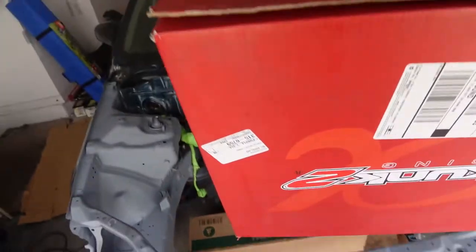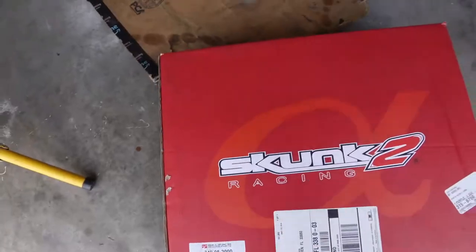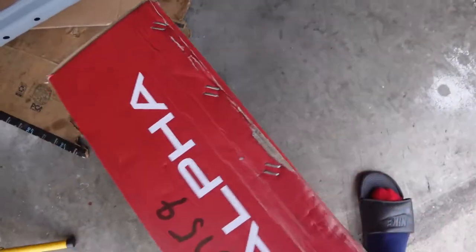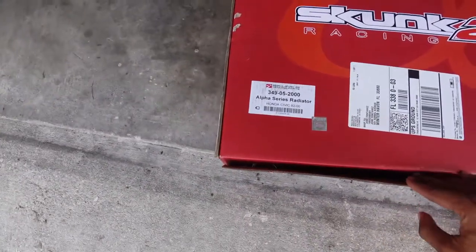This part came in yesterday — this is my Skunk2 radiator. I haven't opened it yet, so I'm gonna do a little unboxing video right now.